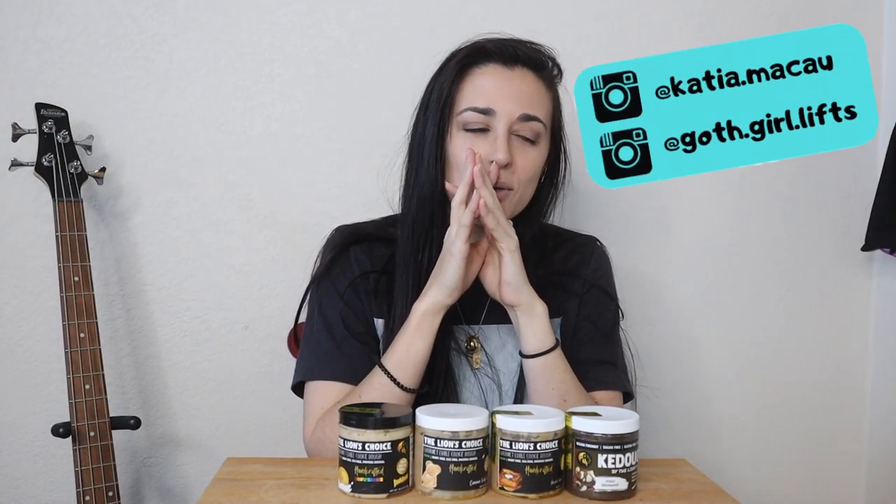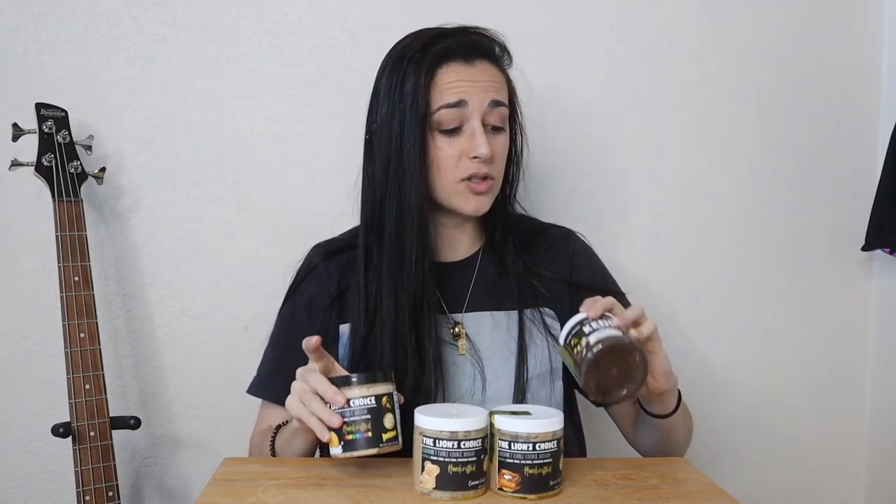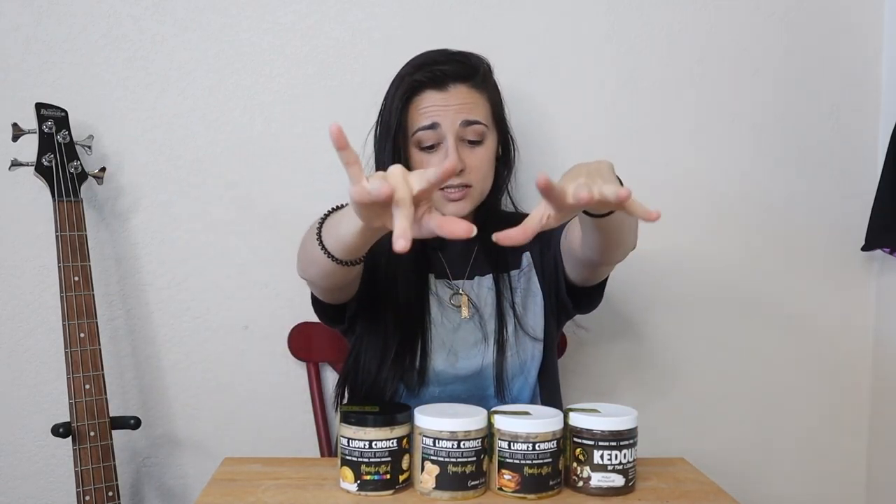What is up you guys, it's Katya Bolx, welcome back to my channel and welcome to part 17 of the Lion's Pack taste test. If you're new, go check out the playlist. These are freaking amazing — they are 100% vegan, have gluten-free options, and are raw cookie doughs that you can also bake, but let's be honest, we all want to just eat it out of the jar.